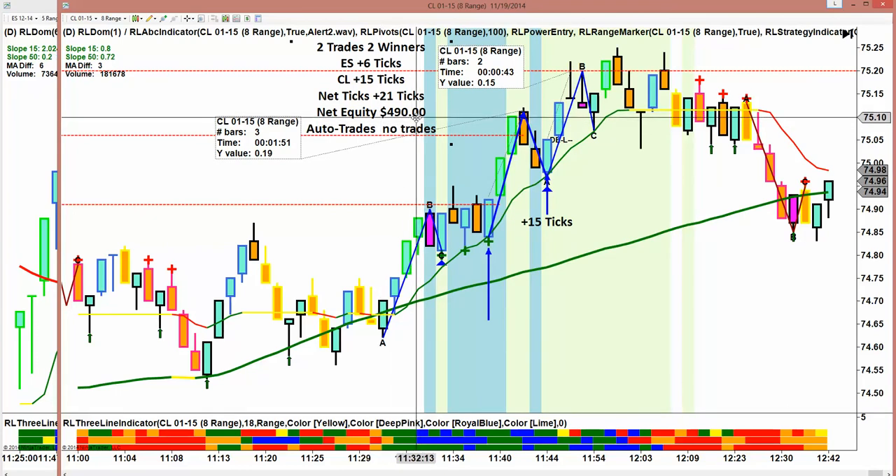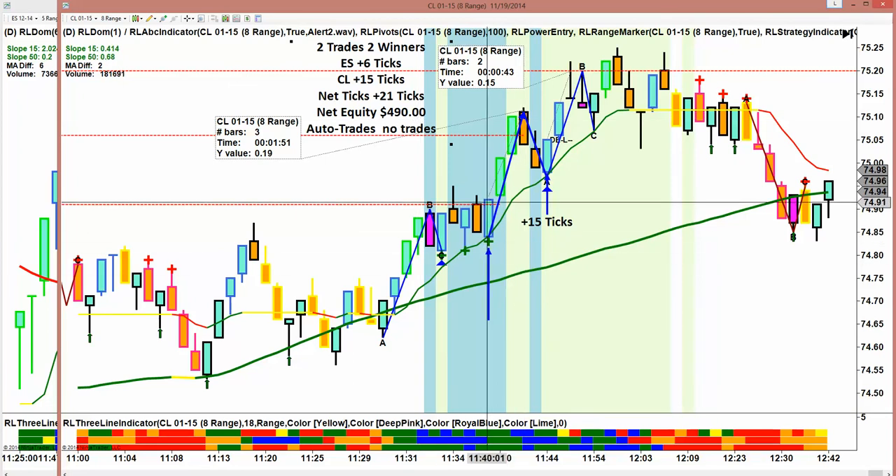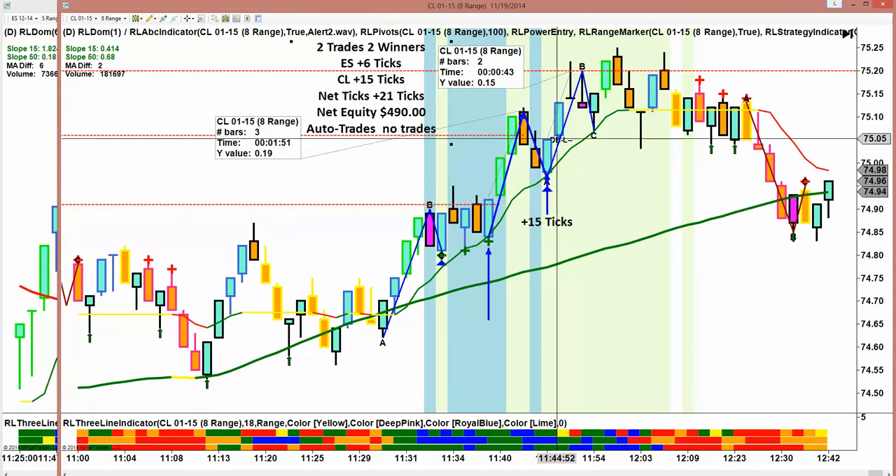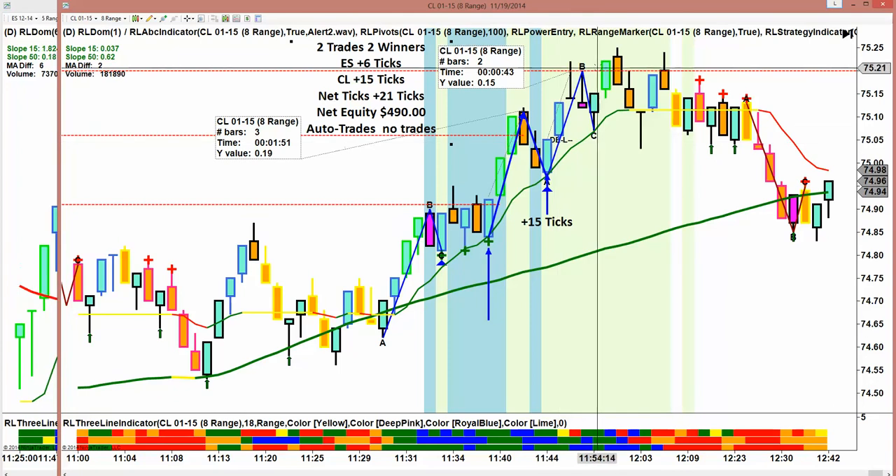Once we approach $500 of net equity in the room, we are not going to trade anymore. It's less stressful to trade, a lot easier. Even though we had a winner here, we didn't get the one tick pullback, so we did not book the trade. This trade came back and executed, and I believe everybody in the room got it.